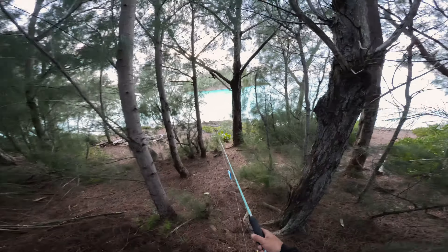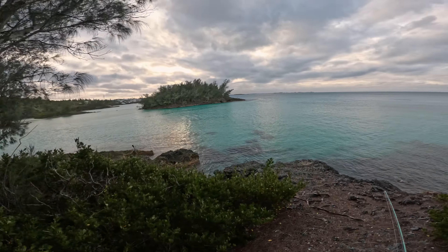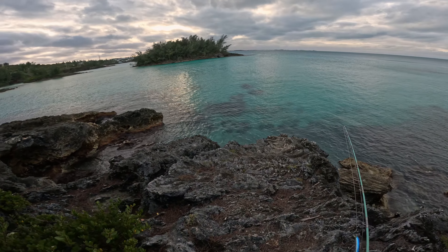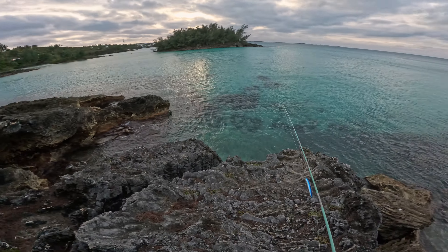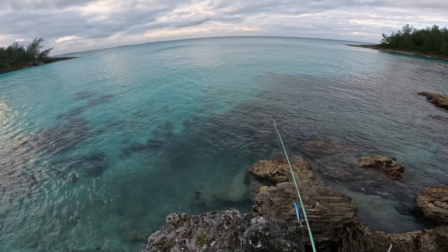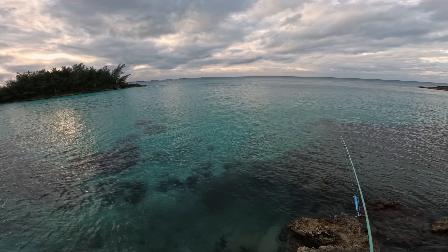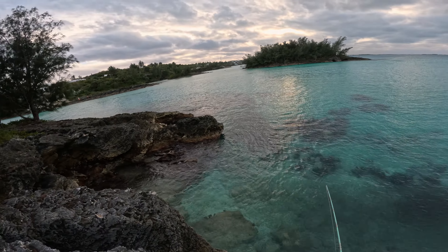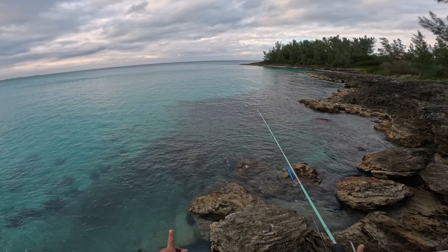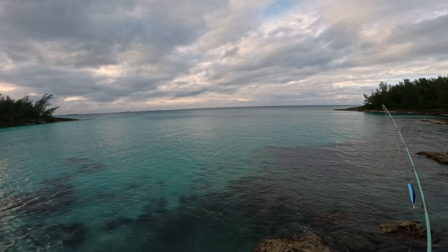We're going to take care of him to eat. Is my camera even on? Beautiful. Almaco Jack — we call them bonitas here in Bermuda. Everybody's got a different name for a fish. This is a bit slimy. That was nice. That didn't take long at all. Beautiful fish.